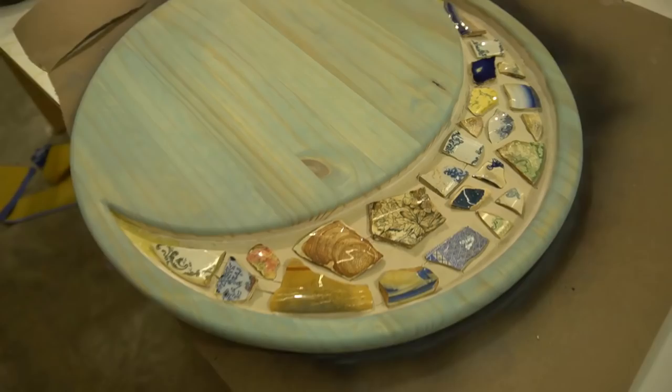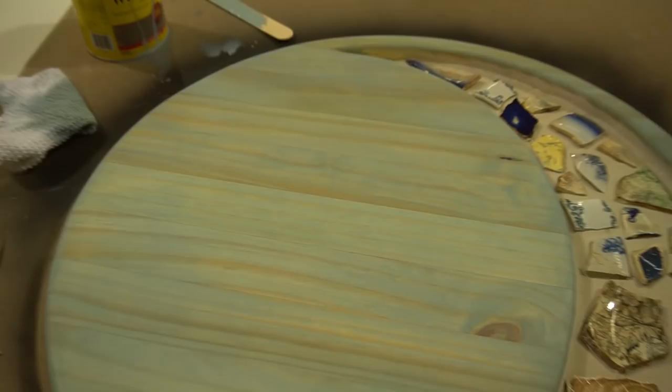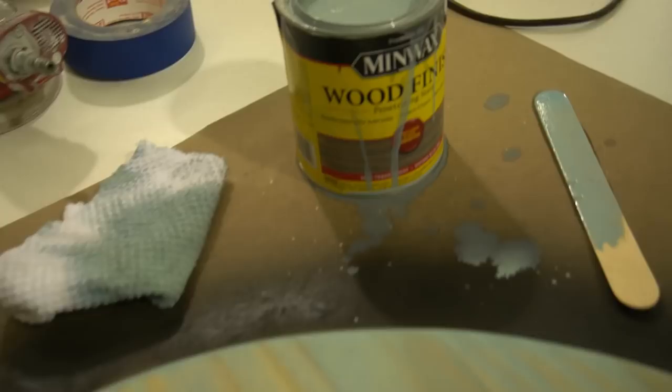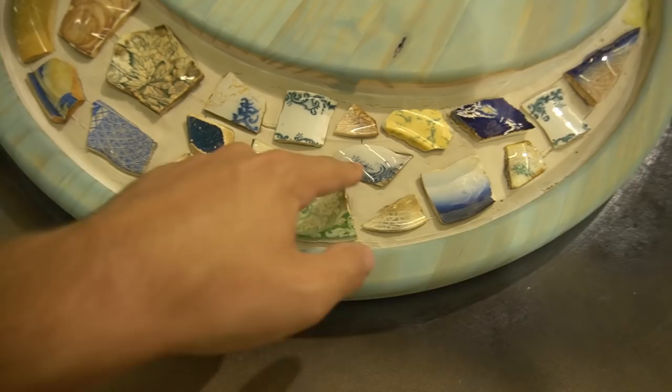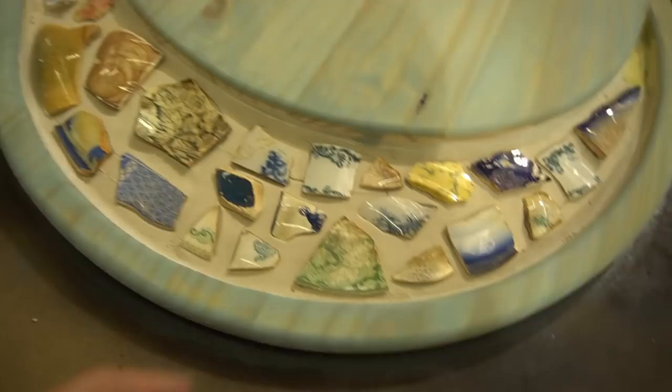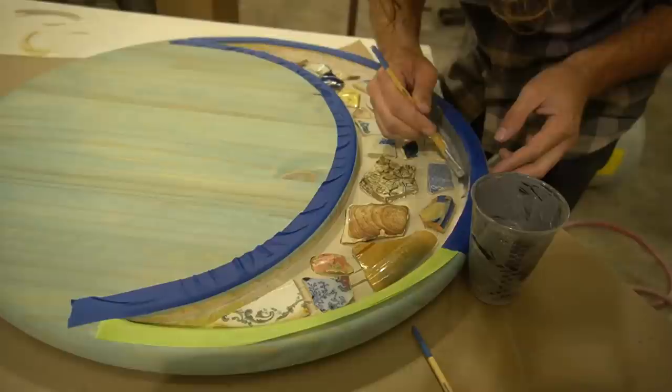Check that out - got that stain put on there and it looks really nice. This is the Minwax Wood Finish Penetrating Stain - it's called Vintage Blue. I almost thought it was going to be a little darker but I don't mind that kind of light blue - that looks pretty awesome. Soon we'll be able to get all this painted in there. It's going to be dark in there so all this ceramic is going to pop right out - I think it's going to look pretty awesome.